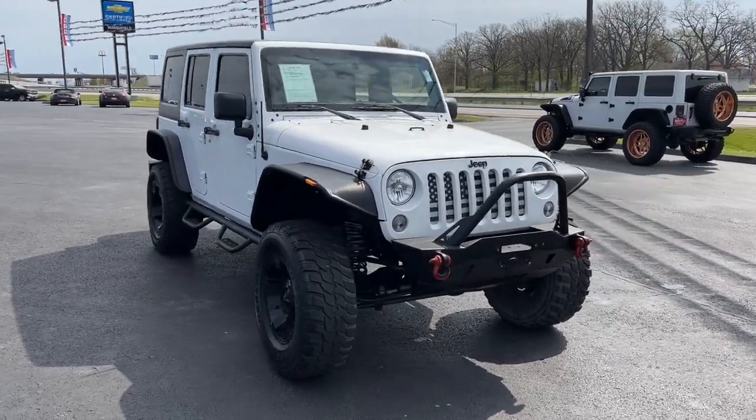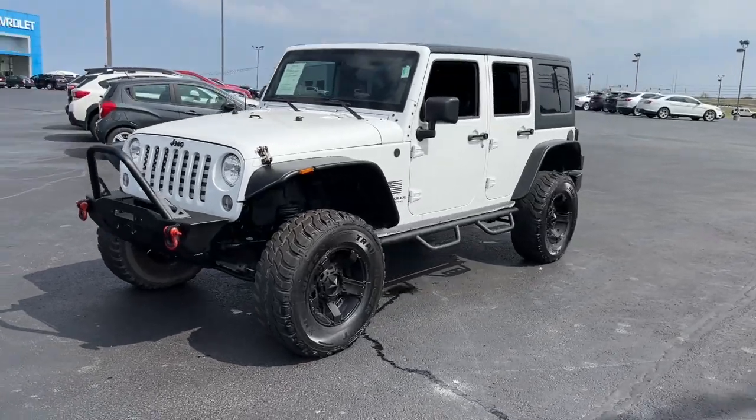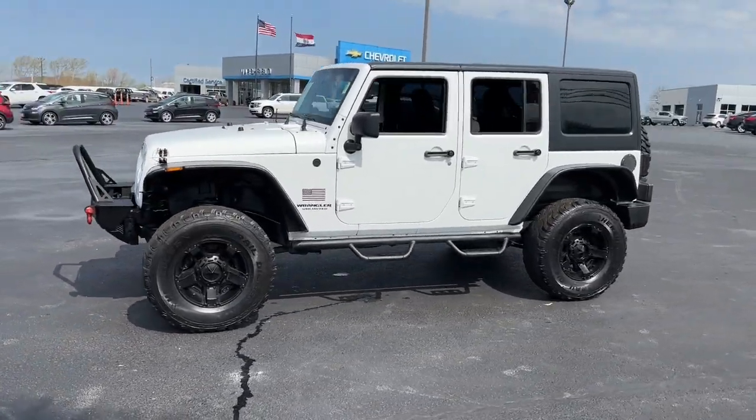Here is a wonderful 2014 Jeep Wrangler. With less than 80,000 miles on the odometer, this vehicle stands out from the rest.